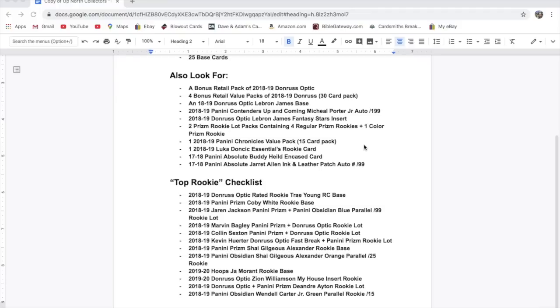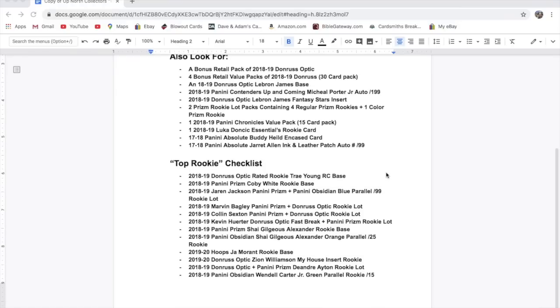They had the Essentials set — it was a retail-only product in green packaging. Whether it's from Essentials or Chronicles, either way it's a rookie card of Doncic, so not worth as much as a Prizm or anything like that, but it's actually a cool-looking card.